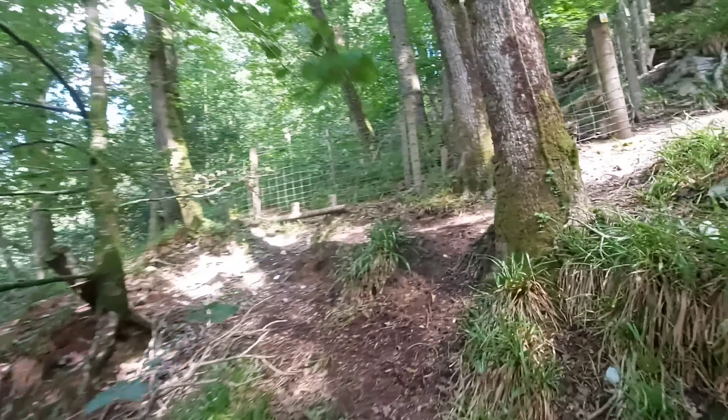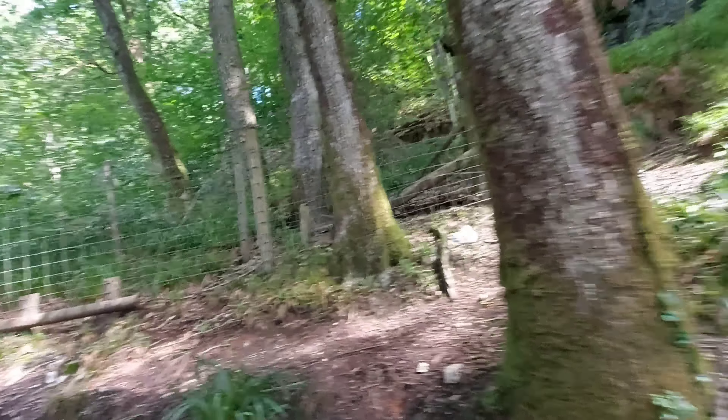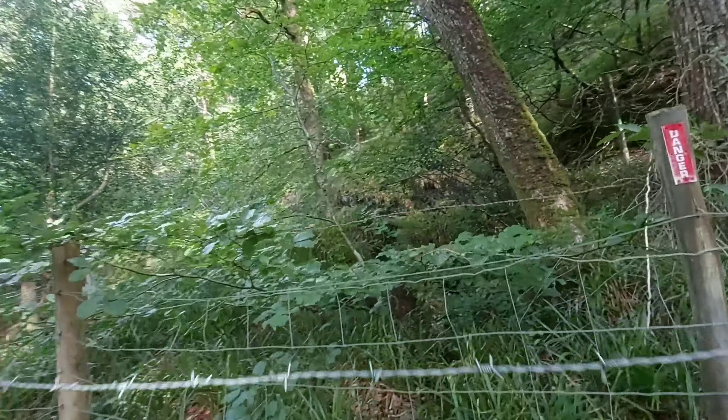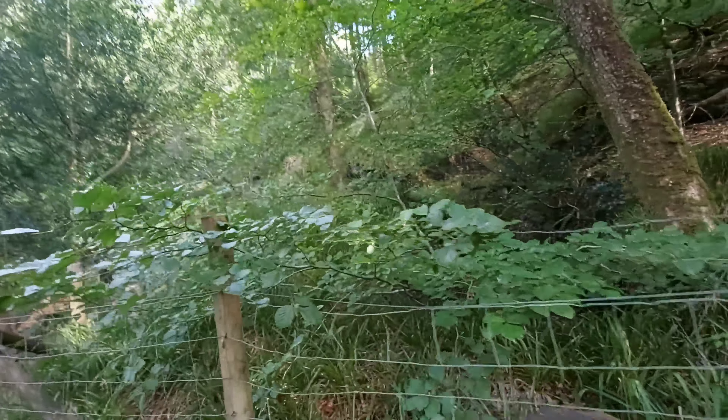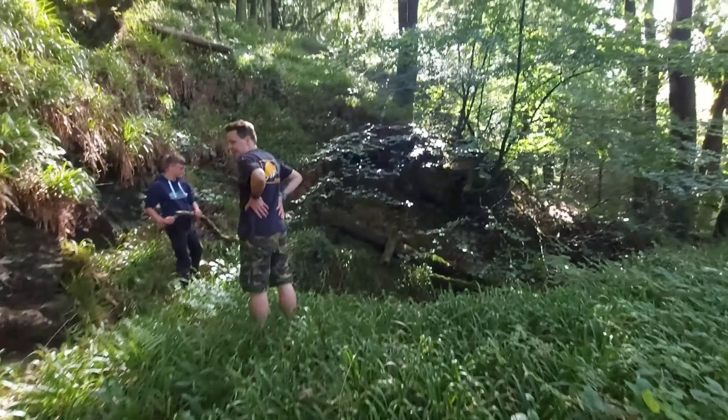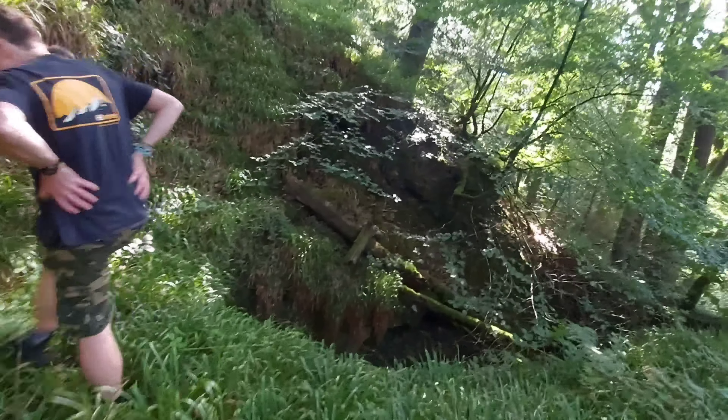Another fence line with some clear rock — this to me is a really good clue. Oh yes! I think that's a shaft — another killer shaft!